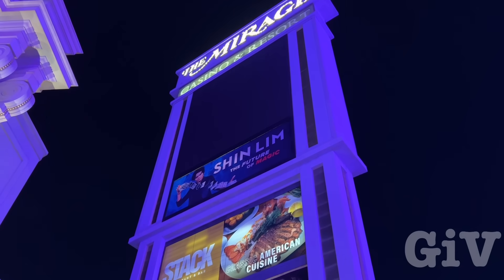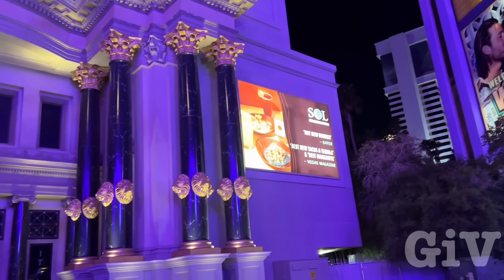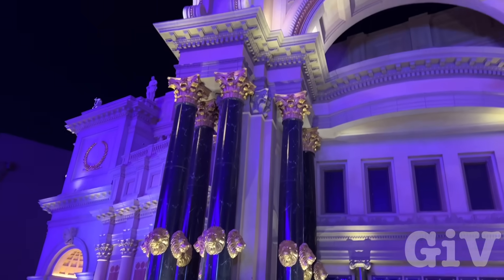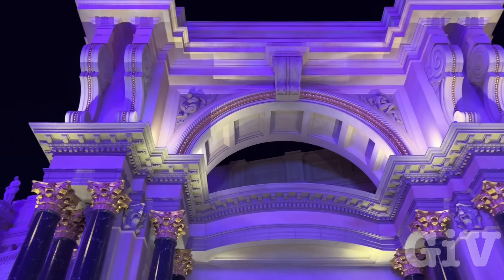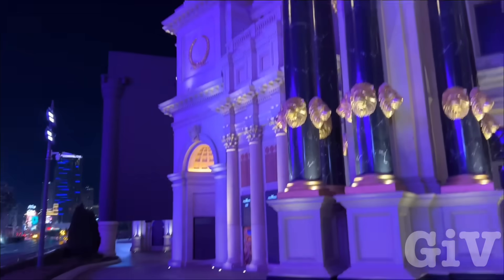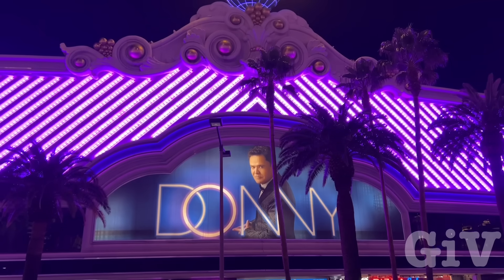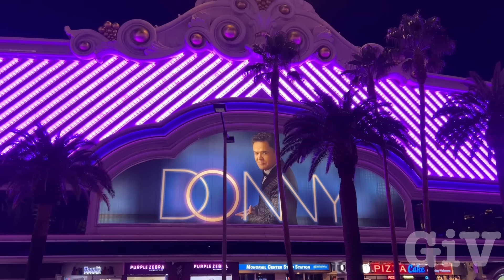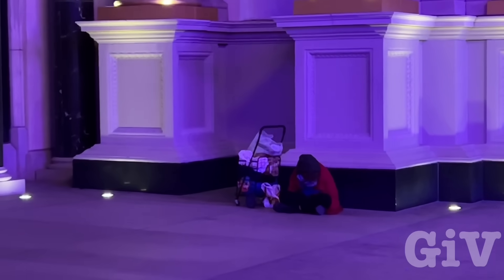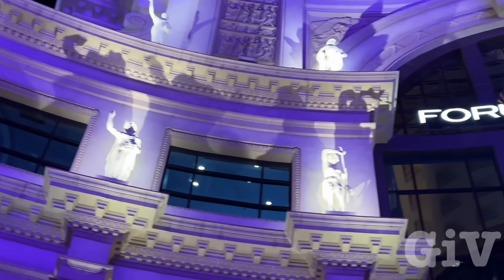Now there's Shin Lim — he's a good magician too. But look at all this gold here — those gold lions in front of the Forum at Caesars Palace. It's closed right now, I've got to show you during the day. I stayed at the Harrah's a few times. There's Donny Osmond — I didn't even know he was still performing. The glitz, the glamour, and the reality. Really cool looking statues here at the Forum shops.